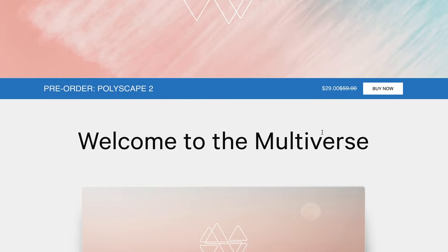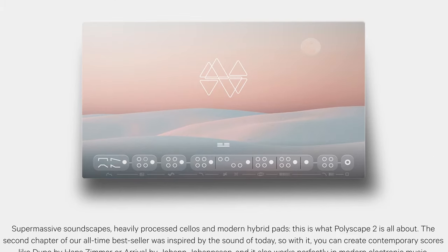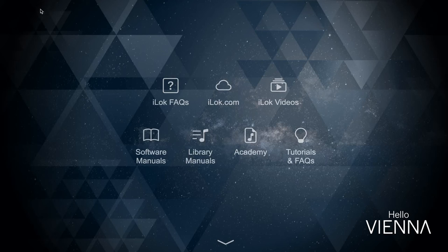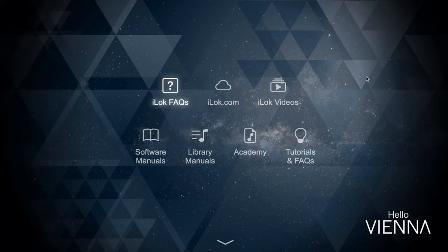In news this week, Polyscape Pro pre-order price is still available at $29, and they've released their first demo using the new instrument — sounds fantastic. News over at Vienna: they've started their changeover to iLok. Head over to your account, sign in, and request iLok access. For those who have already signed up, be sure to check your recent emails from Vienna — they're requesting you install Vienna Assistant 1.0.118 to keep your Vienna instruments up and running.